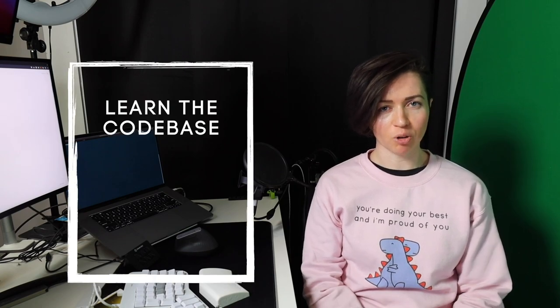Tip number three is about learning the codebase, the company, and the industry. Especially for smaller companies, it's really important to not just understand the code but also understand the business use cases, industry terminology, what other companies are doing in your space, what kind of clients you have, and things like that. That can really help you be a more valuable team member with better ideas and a better understanding of what the product you're building actually needs to do.